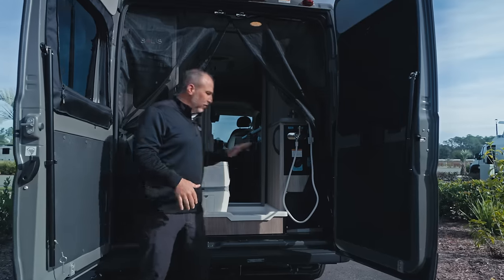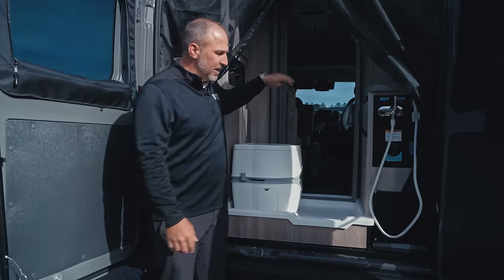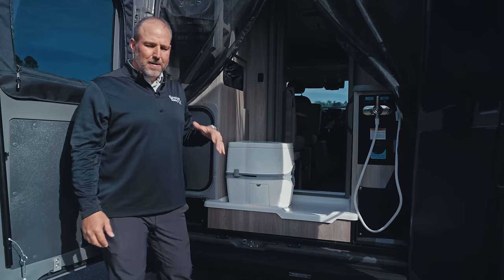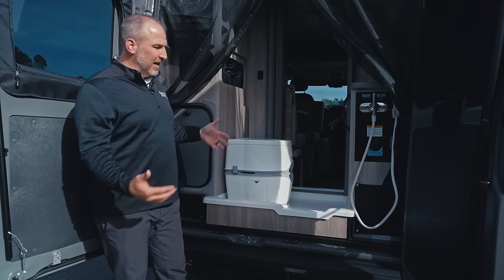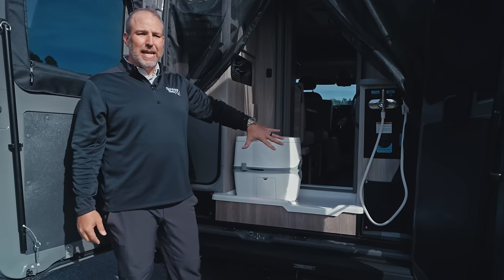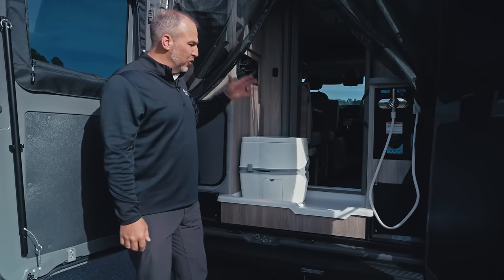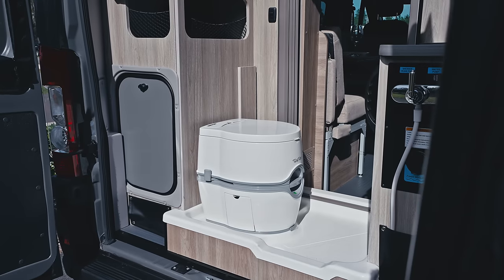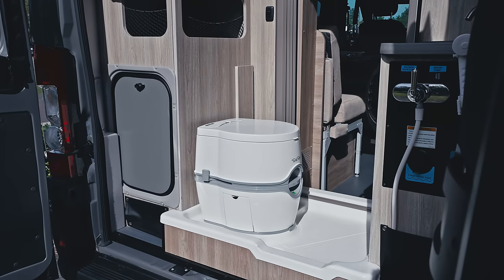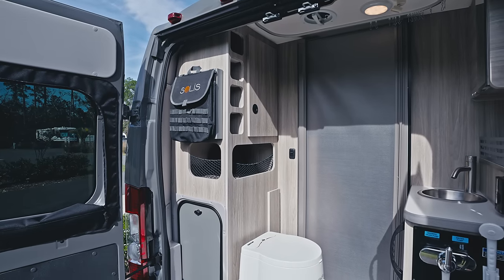This bathroom is totally different for the Pocket. The old Pockets have a bathroom somewhere else in the front with more of a garage area. This is what makes this Pocket very unique — you have the shower, the toilet, hot water, cold water, storage, the screen, the annex — all of this back here in a 17-foot RV.